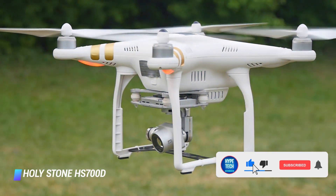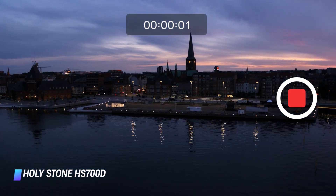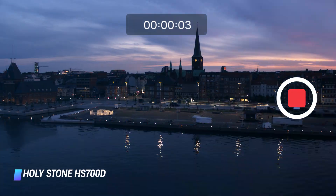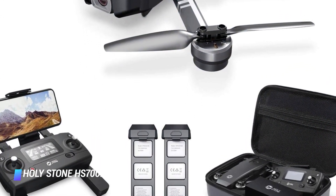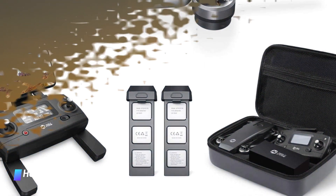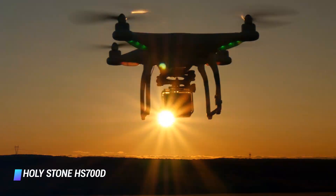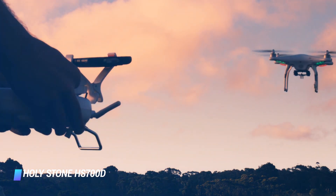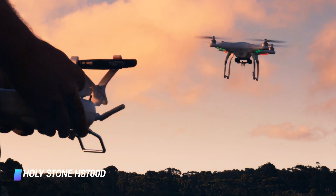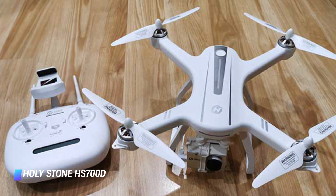Compared to its predecessor, it provides several key improvements including a 2K HD camera, which offers excellent image quality for stills and videos. Overall, the HS700D is a notable improvement over its predecessor. It brings along improvements in flight time, speed, functionality, and camera quality, all packed into a sleek and portable design. For the price, it's a cut above the competition compared to its rivals. Holystone is known for quality and the HS700D is no exception.